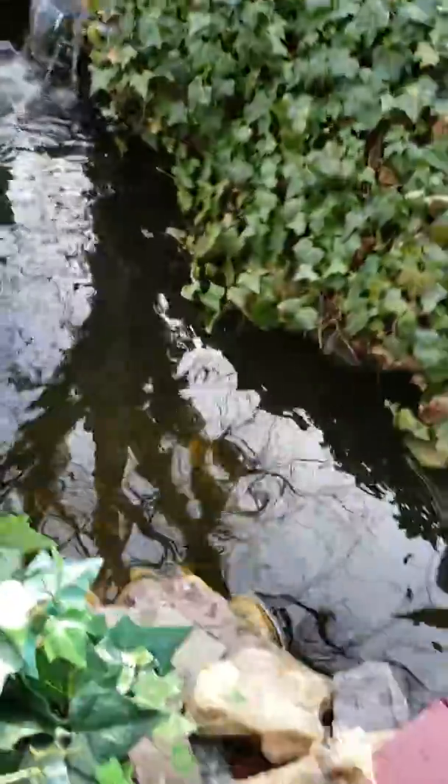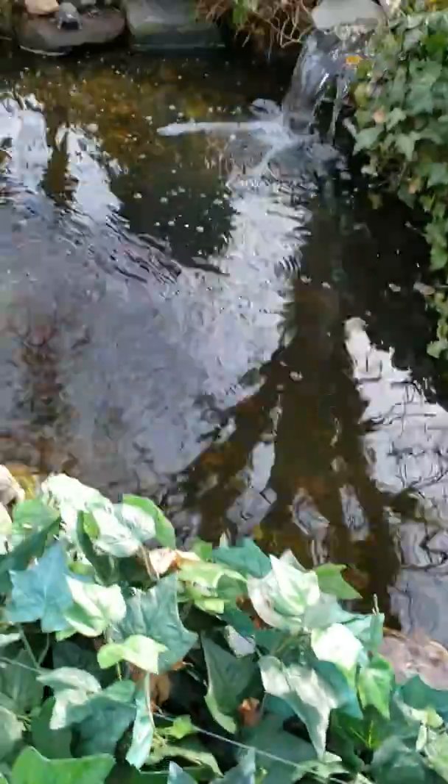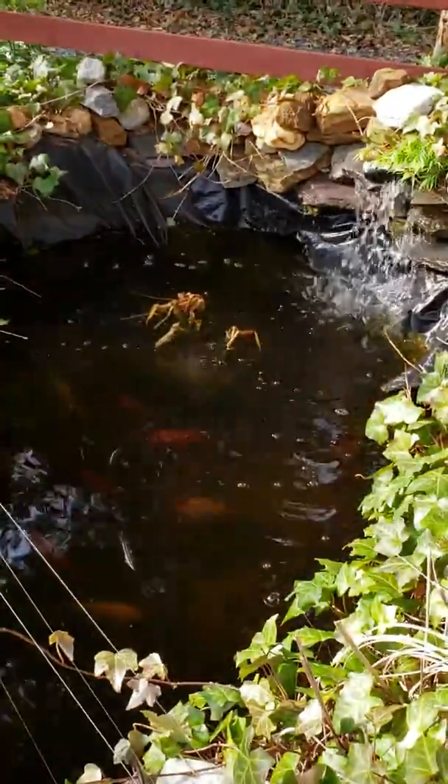I lost two frogs. They went inside here, which is where my skimmer and my pump are. They must have all got stuck in there. I had six frogs at the end of the summer, so who knows where the rest of them are.